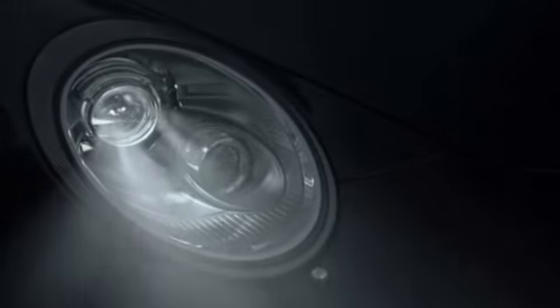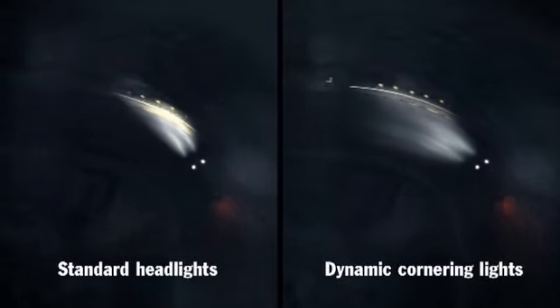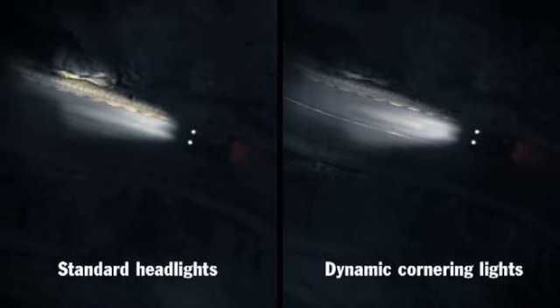Dynamic cornering lights are able to swivel up to 15 degrees into the corner so the road ahead is illuminated much more effectively.